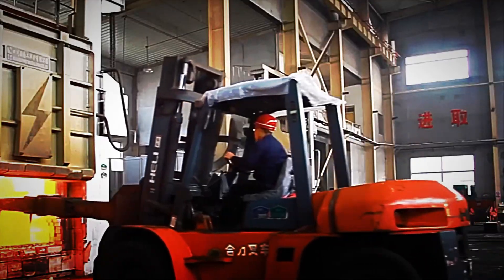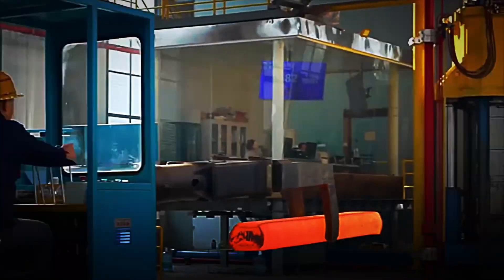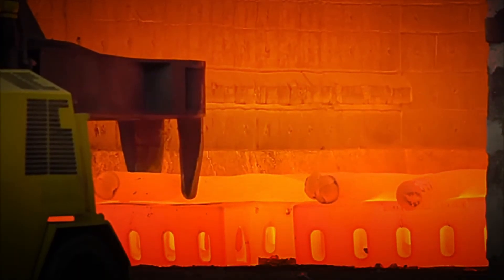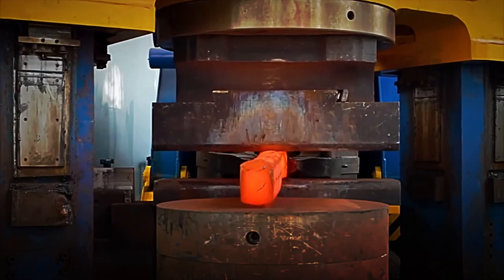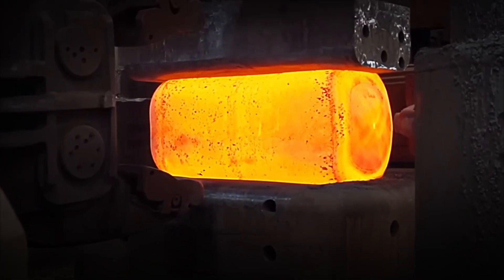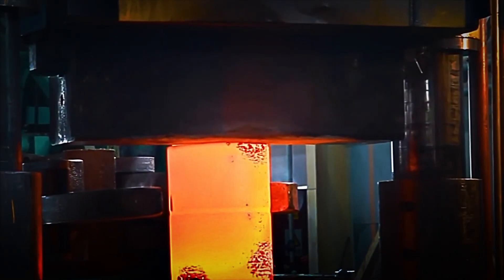When the titanium ingot is removed from the furnace, its surface still radiates an intense orange-red color, indicating that it has retained a temperature of over 1000 degrees Celsius. At this point, the metal reaches a state of maximum plasticity, meaning it can be deformed without fracturing, taking on new shapes with relative ease. This condition is essential for the subsequent stages of the process, where it will be precisely pressed, rolled or molded. While it remains incandescent, titanium reveals one of its greatest virtues: combining hardness and flexibility in a way that few materials on Earth can match, marking the beginning of its definitive industrial transformation.